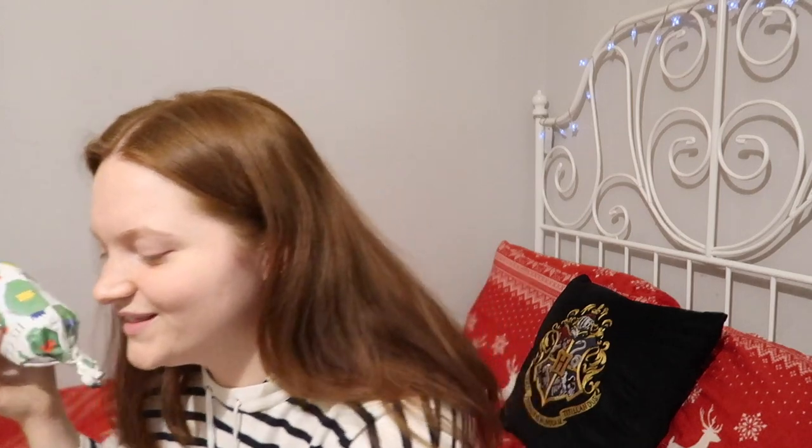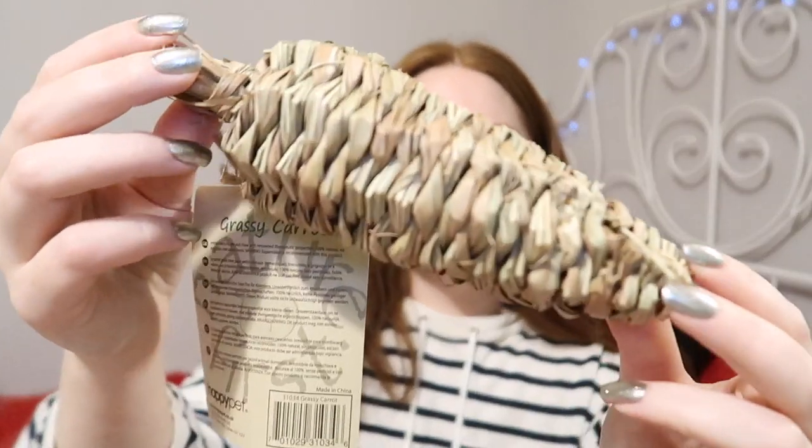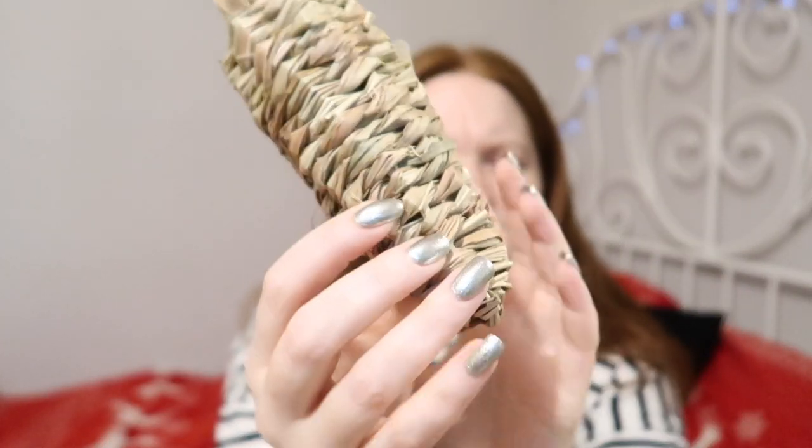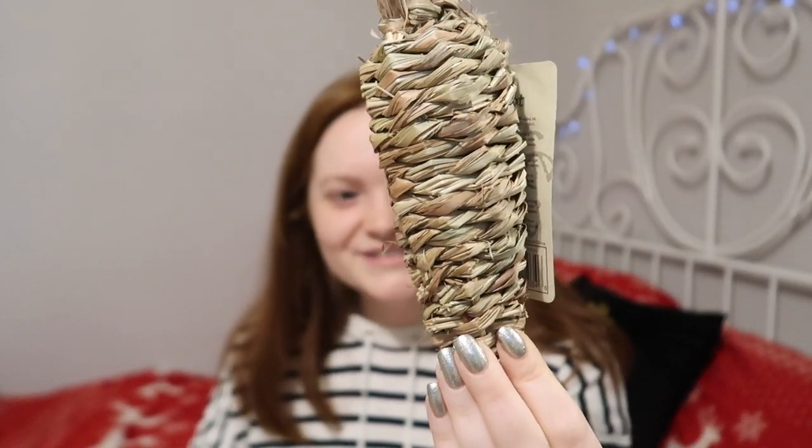Okay, last one. Where's the clue? Here it is — great for a natural cage theme. Like a tunnel? It looks kind of tunnel-shaped, I think it's a tunnel. I've never had one of these. It is another Nature First — this is a grassy carrot. I don't even think I've seen one of these before, but yeah, definitely good for a natural cage theme and I can't wait to use this one.